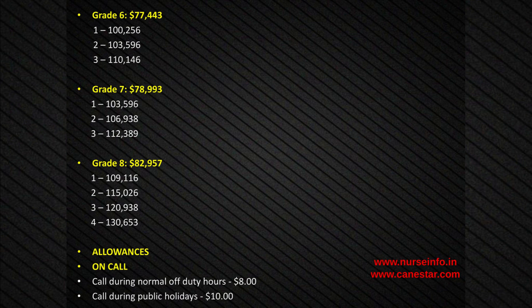Designated Senior Nurse and Midwifery salary scale continued: Grade 6: $1.77,443; sub-steps 1: $100,256; 2: $103,596; 3: $110,146. Grade 7: $1.78,993; sub-steps 1: $103,596; 2: $106,938; 3: $112,389. Grade 8: $82,957; sub-steps 1: $109,116; 2: $115,026; 3: $120,938; 4: $130,653.